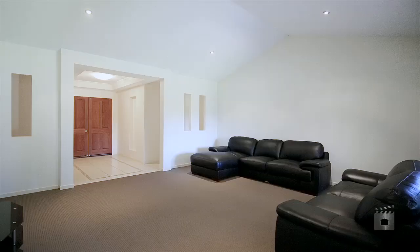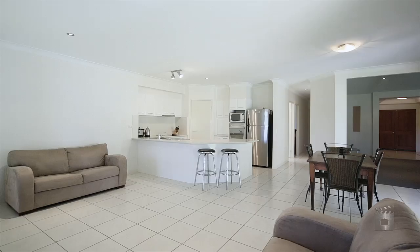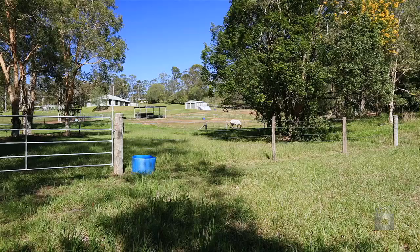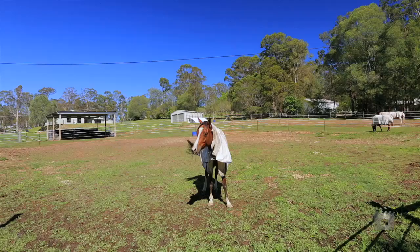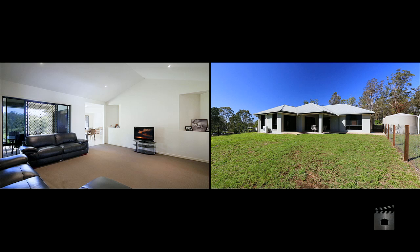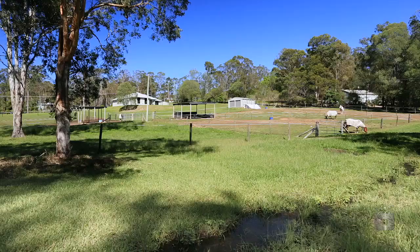This executive four bedroom home offers the privacy and seclusion of rural living, while giving you the convenience of being less than three kilometres from Imbil's town centre. Boasting a two bay shed and internal horse fencing with shelters, there's also ample water supply with a spring fed dam, bore and two 5,000 gallon water tanks.